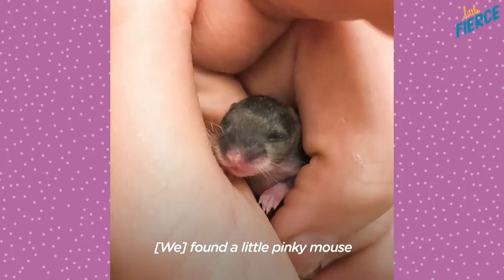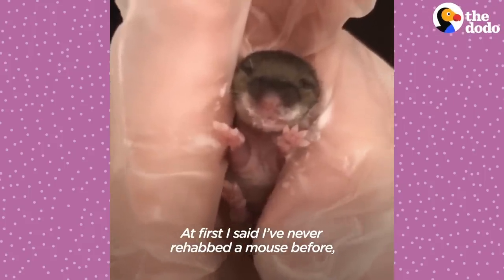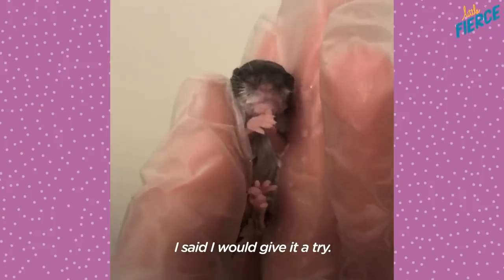A little pinky mouse found in the parking lot. At first I said I've never rehabbed a mouse before, so I wasn't sure that I was going to be able to help. But I said I would give it a try.